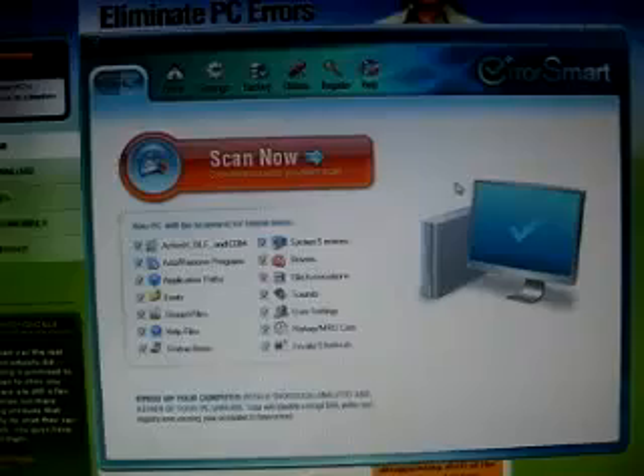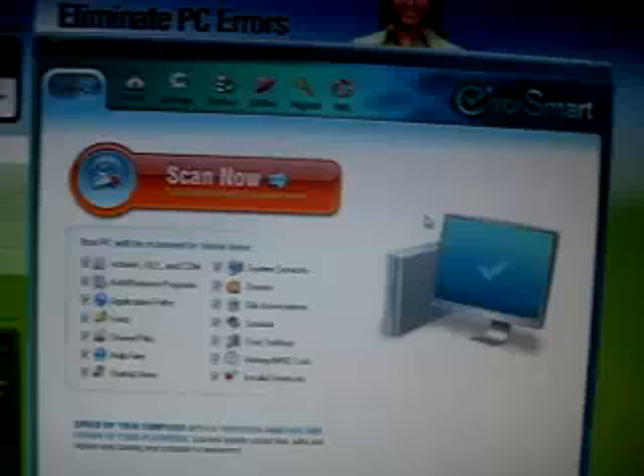Hey, what's up? I found this program called ErrorSmart, and I really recommend it because basically what it does is it speeds up your computer. It does that by finding corrupt files, invalid paths, invalid registry keys, and it fixes them.